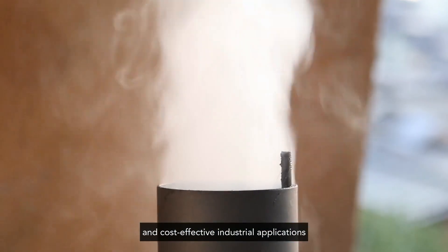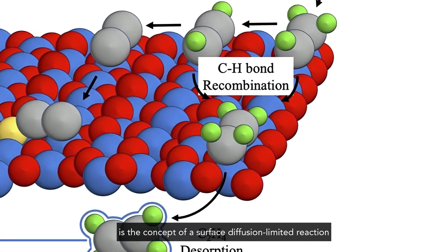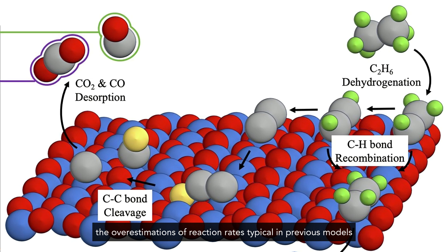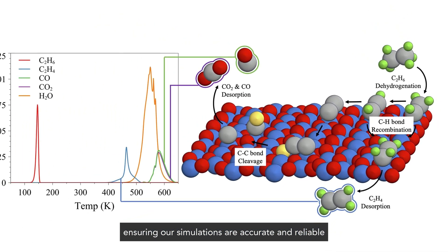One of the key innovations in our study is the concept of a surface diffusion limited reaction. This approach addresses and corrects the overestimations of reaction rates typical in previous models, ensuring our simulations are accurate and reliable.